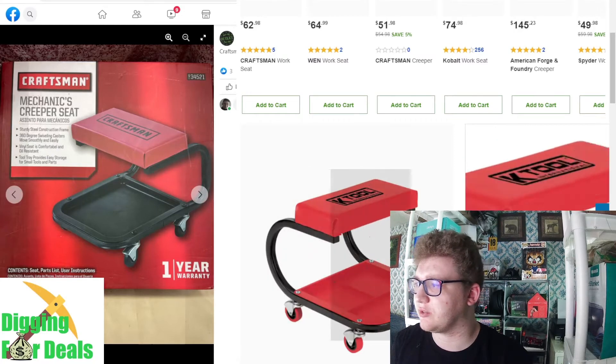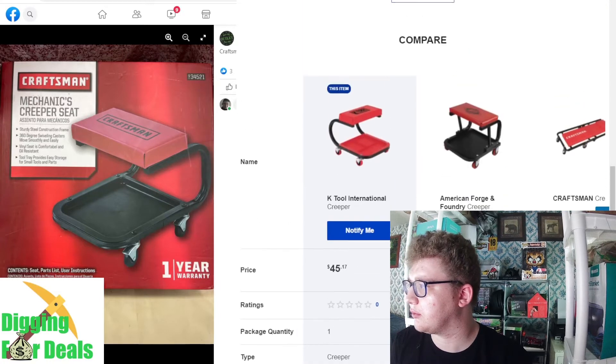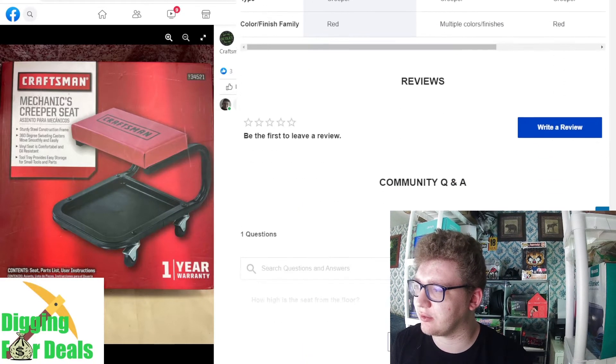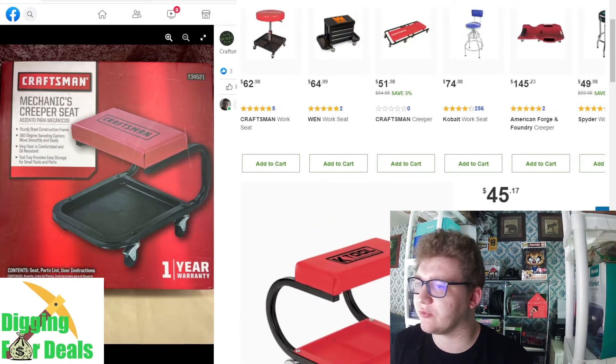This one's K-Tool, not Craftsman — I couldn't find one for Craftsman. Chances are it's probably $45. Here's an American Forge and Foundry which is $99, but it's safe to say it's probably $45.